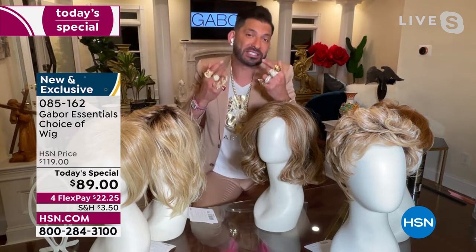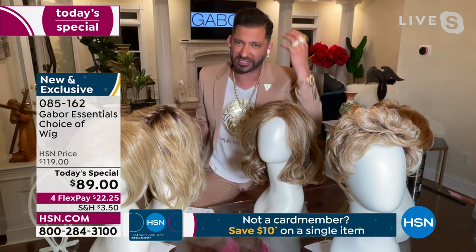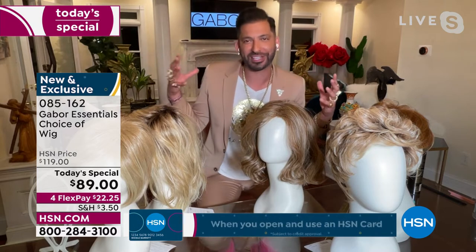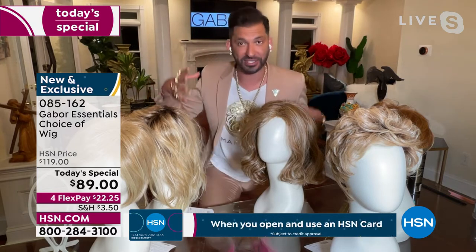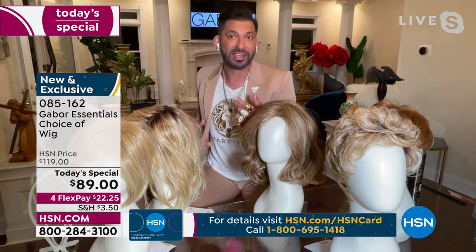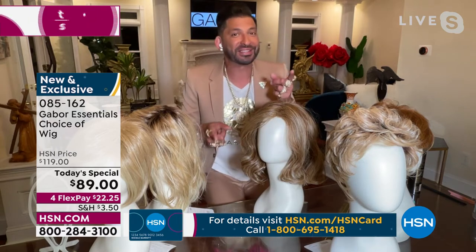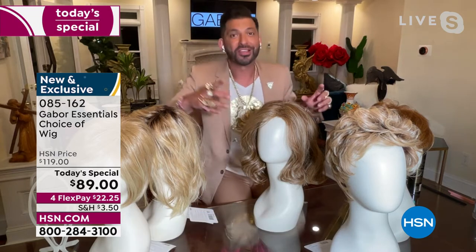So if you have textured hair, you're actually lucky because it gives you that natural volume. Now if you don't have textured hair and you want volume, this wig works for you also. This wig is perfect for you if you have textured hair or you want volume.